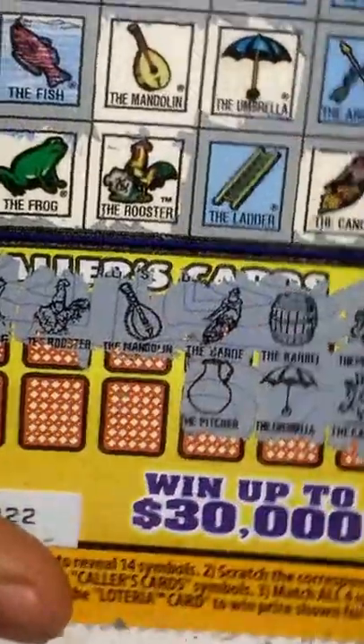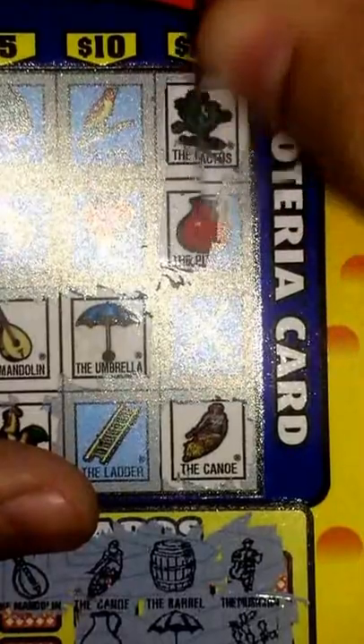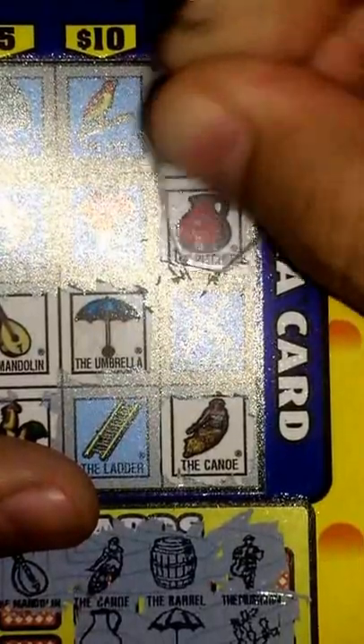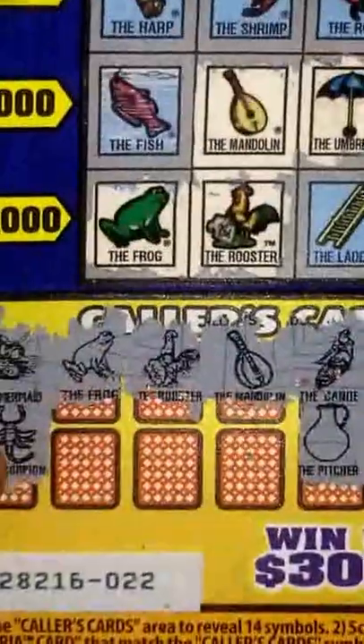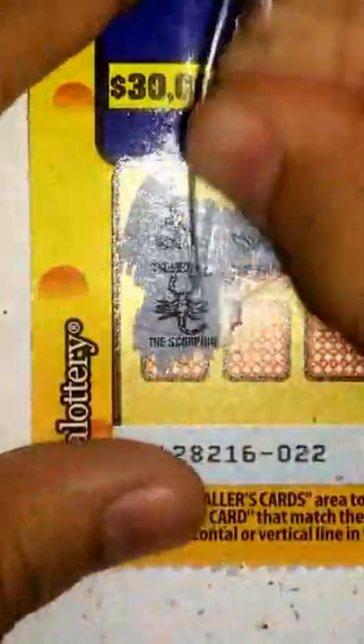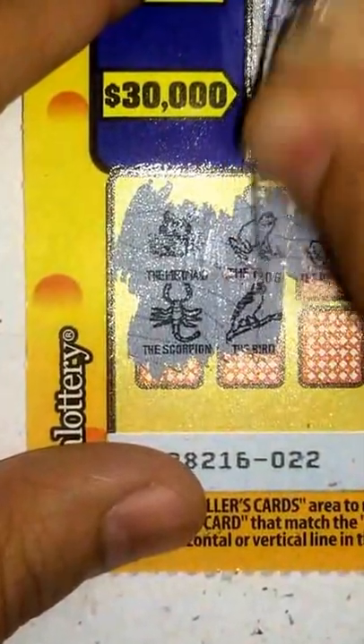Pitcher — alright, so that's a little better with the pitcher. One fill-in over here. Now, maybe $20. Just need to get the arrows. Now this side — we have, that looks like the bird. Yup, the bird right there.